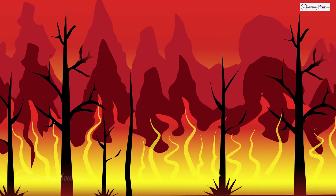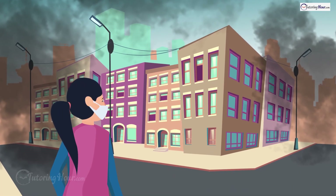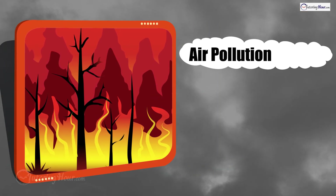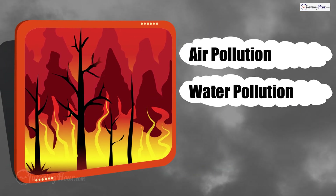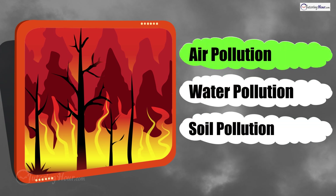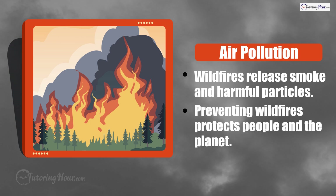There's a wildfire in a nearby forest, and now the air in Carroll's town smells smoky and looks hazy. What type of pollution is this? Is it air pollution, water pollution, or soil pollution? The correct answer is air pollution. Wildfires release tons of smoke and harmful particles into the air. Preventing wildfires is crucial for both people and the planet.